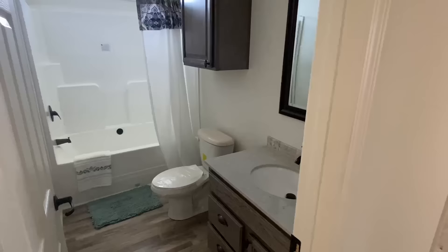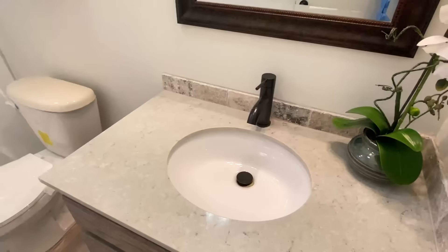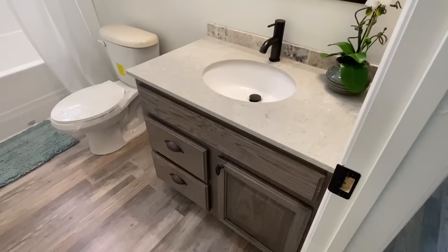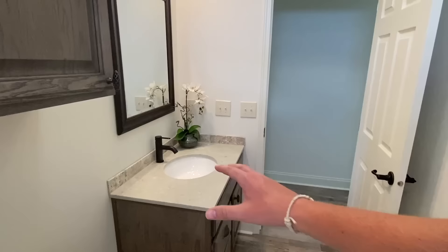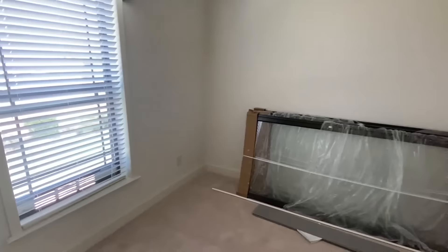Another bath here — it's going to have that same shower-tub combo that we saw in the other bathroom, and the same quartz countertops as well. I like how they went with the same flooring throughout everywhere except the bedrooms. And here's your back bedroom.